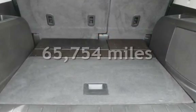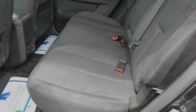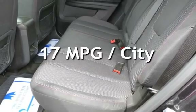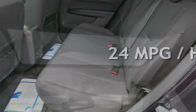This Chevrolet has less than 66,000 miles on the odometer. Estimated fuel economy for this vehicle is 17 miles per gallon in the city and 24 miles per gallon on the highway. This vehicle is in excellent overall condition.